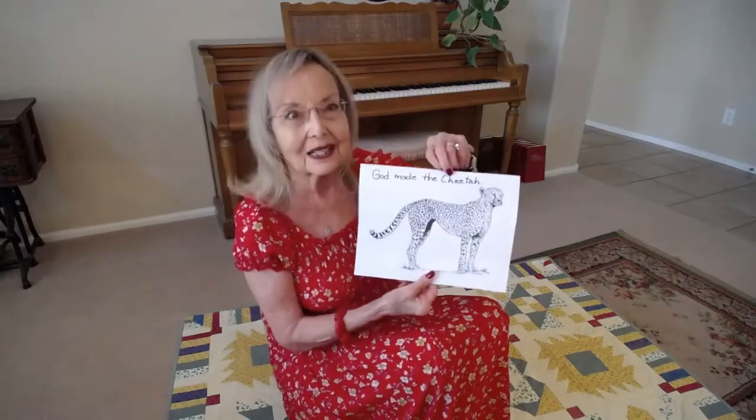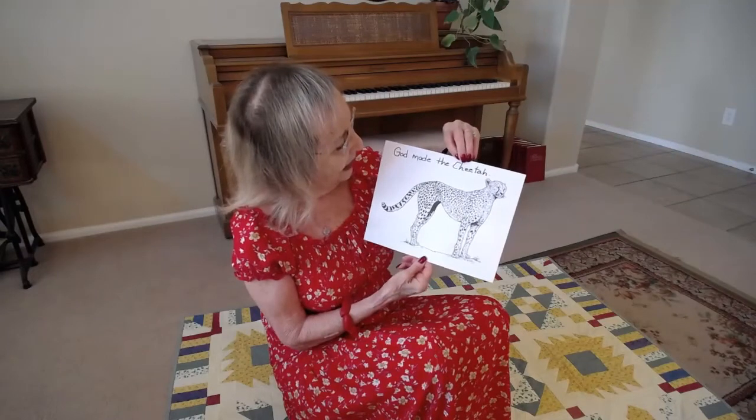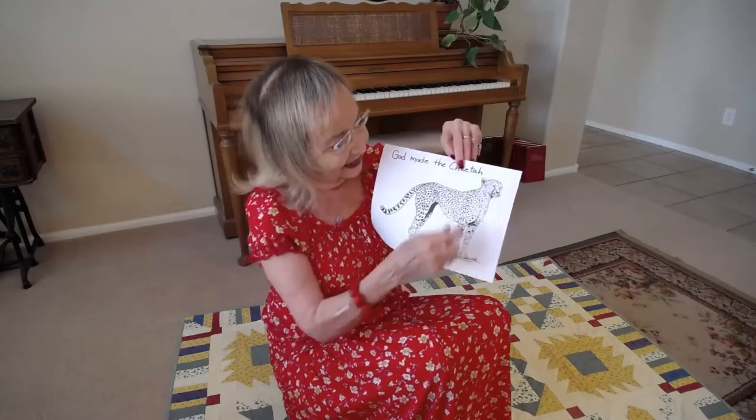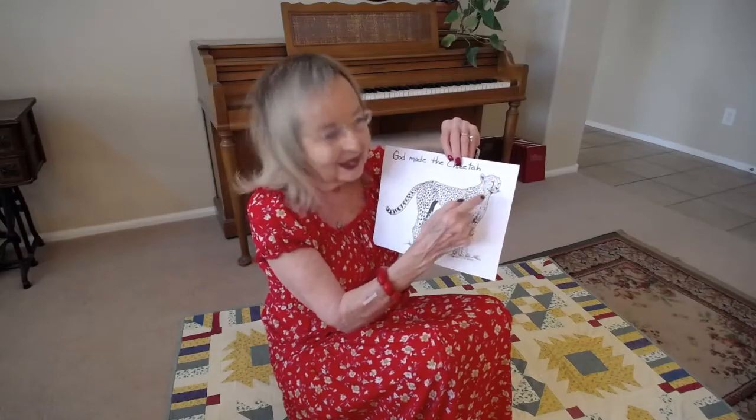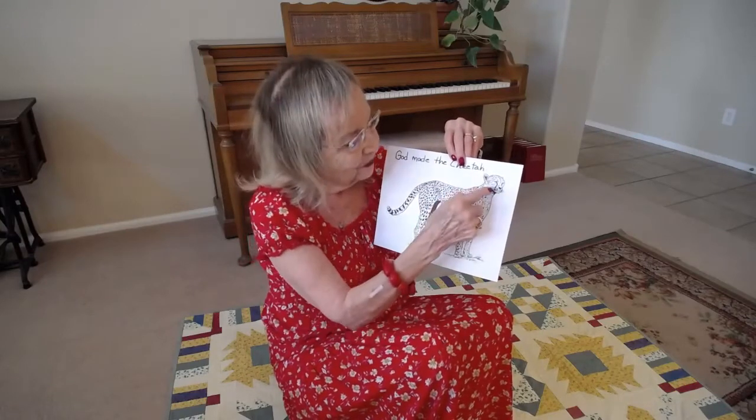I brought a coloring sheet. It says 'God Made the Cheetah.' Notice the cheetah's small face with the teardrop — they call it a teardrop — in their fur.